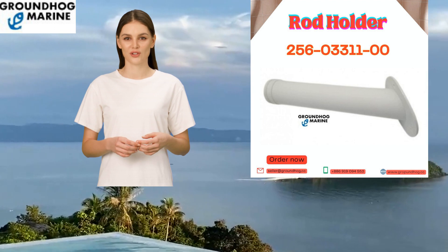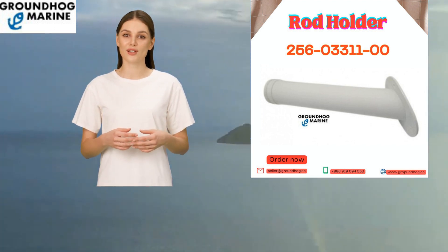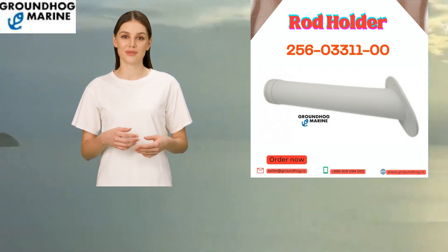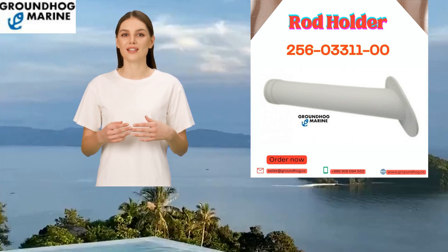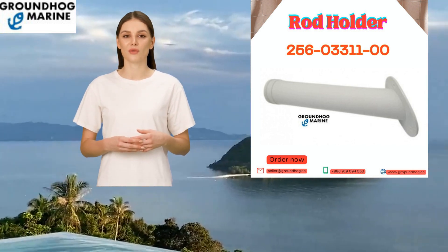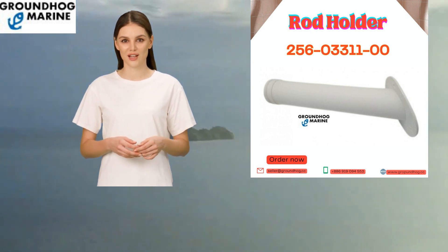Introducing the Rod Holder, item number 256-03311-00. This premium nylon rod holder is designed for professional fishermen seeking reliability and functionality. With its sleek white color and flush mount design, it seamlessly blends with any boat.